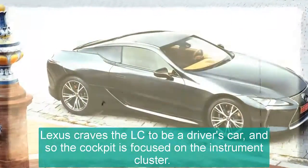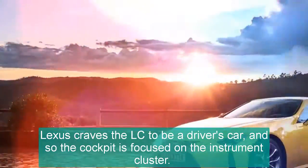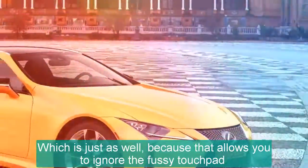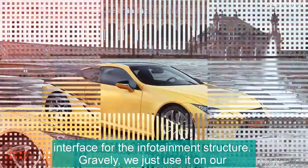Lexus wants the LC to be a driver's car, and so the cockpit is focused on the instrument cluster. Which is just as well, because that allows you to ignore the fussy touchpad interface for the infotainment system.